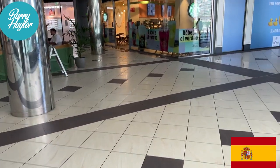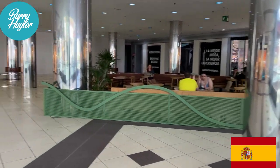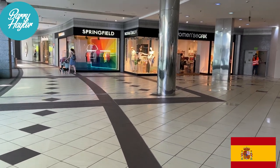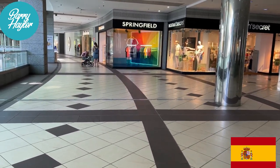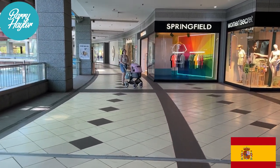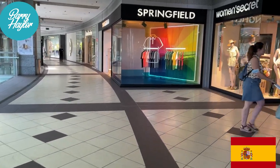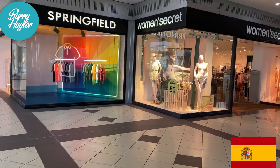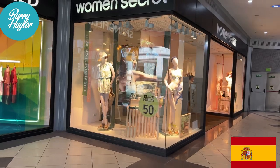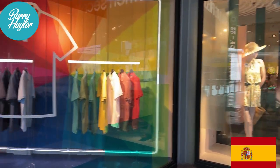On this floor we have Starbucks, which isn't very busy — well, nothing's very busy at the moment — and Springfield in front of me. If you want to come shopping with no crowds, come on a Monday morning because this is what it's like. There's Woman's Secret here, which I suppose is very similar to Victoria's Secret — ladies' underwear, not that I buy underwear, but there you go.